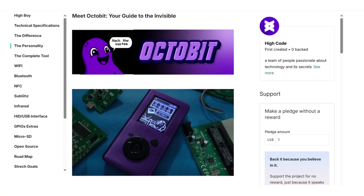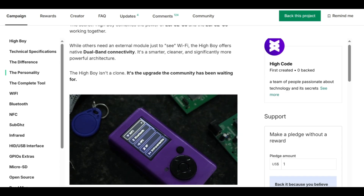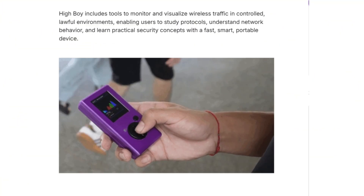After listening to community feedback, the team made a major upgrade. HiBoy now officially supports 5GHz Wi-Fi with native dual-band connectivity covering both 2.4GHz and 5GHz. This is made possible through a dual MCU architecture that combines the ESP32-S3 and ESP32-C5 working together to deliver maximum performance. Unlike other pocket tools that require expensive external modules and complicated installations just to access basic Wi-Fi pentesting features, HiBoy offers native dual-band connectivity built right in.